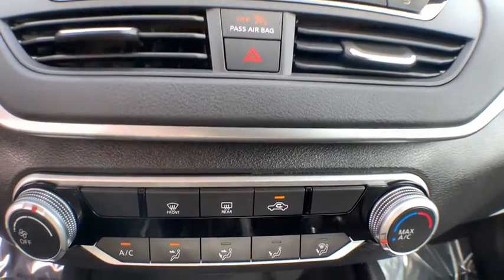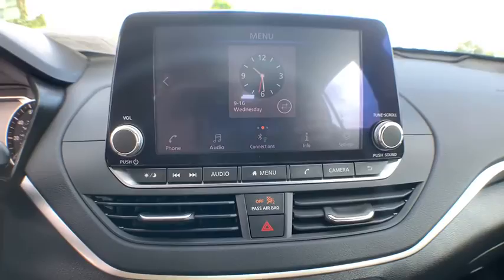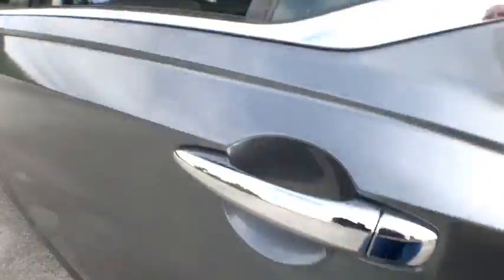Four-wheel disc brakes, keyless start, front wheel drive, center armrest, rear defrost, AM FM stereo radio, security system. This vehicle is Carfax certified one owner and qualifies for the Carfax buy-back guarantee.